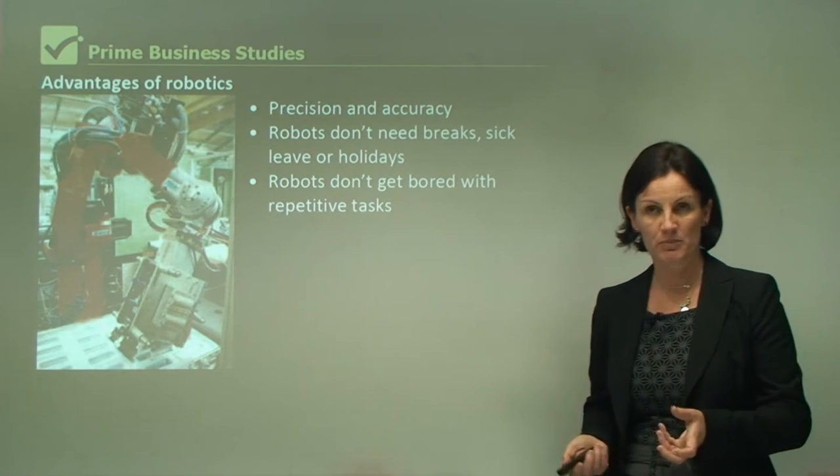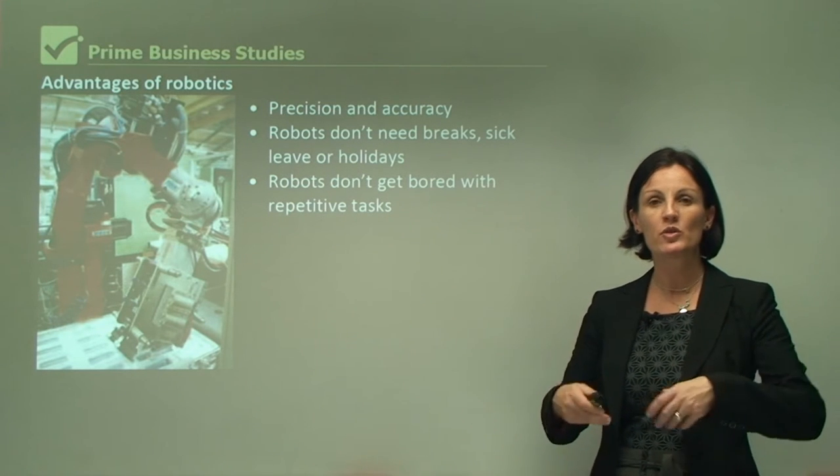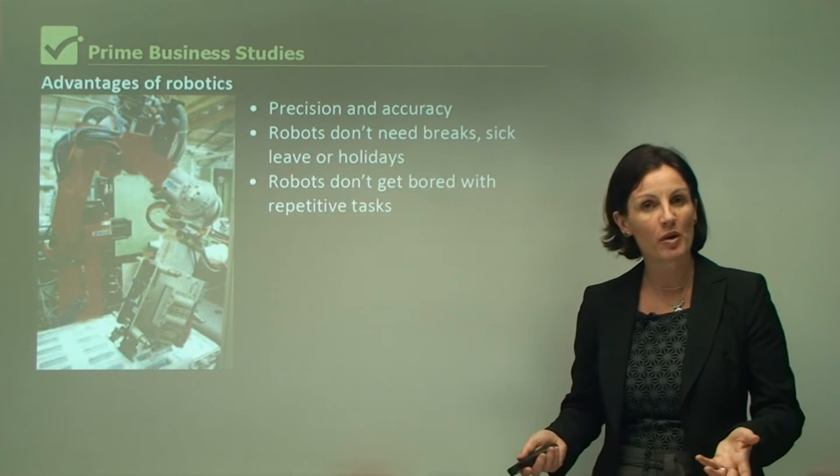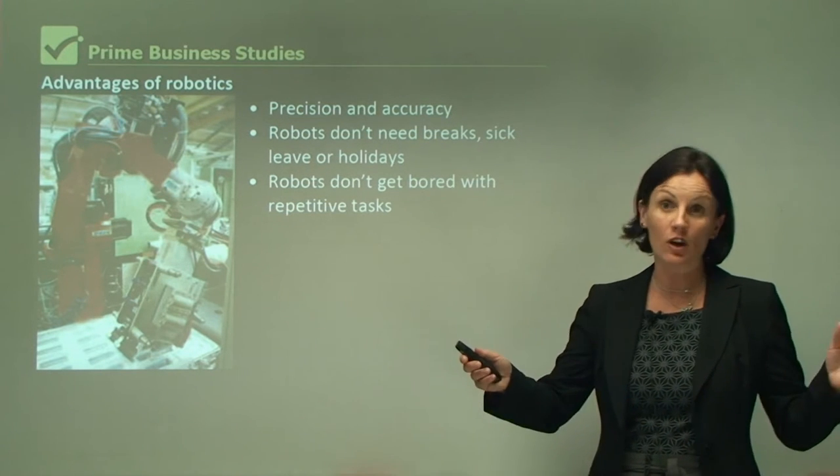One of the big problems in a modern business is that people want more variety in their work — they don't want to be doing the same task all day. A robot doesn't mind. They are quite willing to do repetitive tasks all day long, all year long.